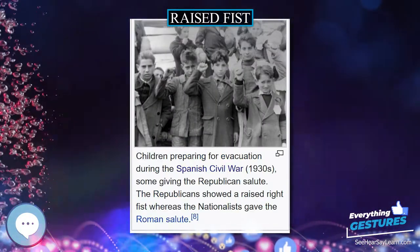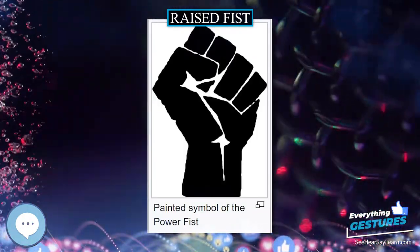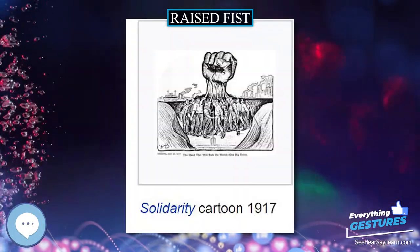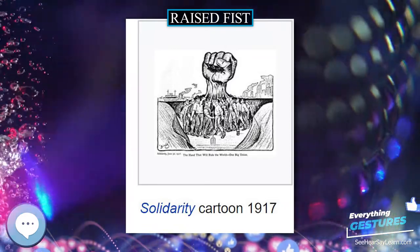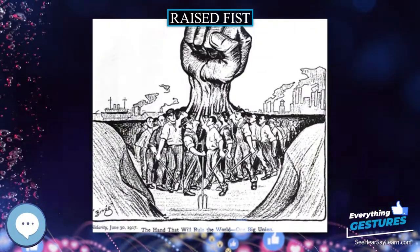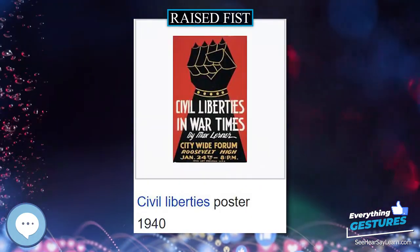A Raised Fist was used as a logo by the Industrial Workers of the World, IWW, in 1917. However, it was popularized during the Spanish Civil War of 1936–1939, when it was used by the Republican faction as a greeting, and was known as the Popular Front Salute or the Anti-Fascist Salute.